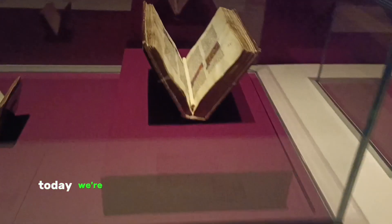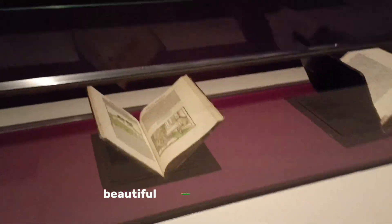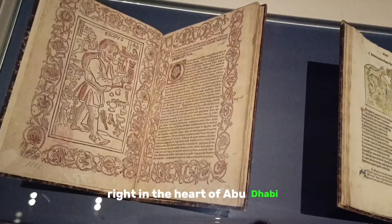Hey everyone! Today we're going to embark on a virtual tour of one of the most beautiful museums in the world, right in the heart of Abu Dhabi.